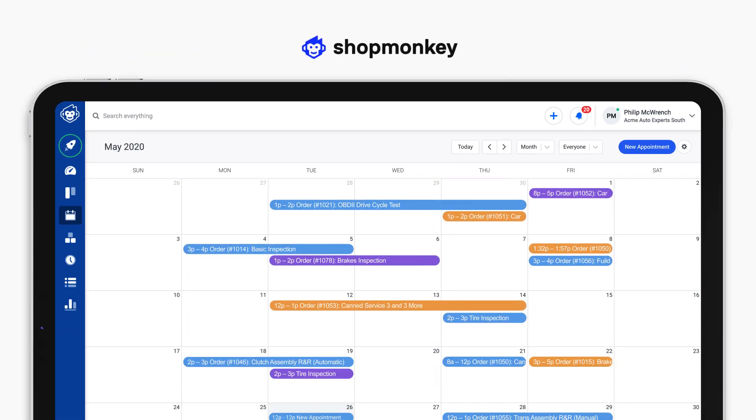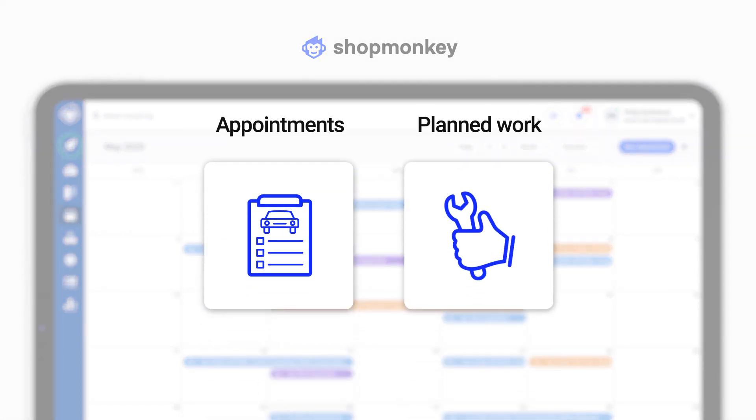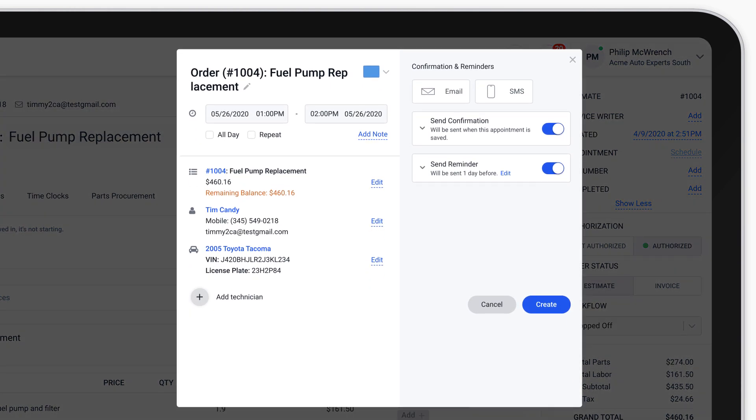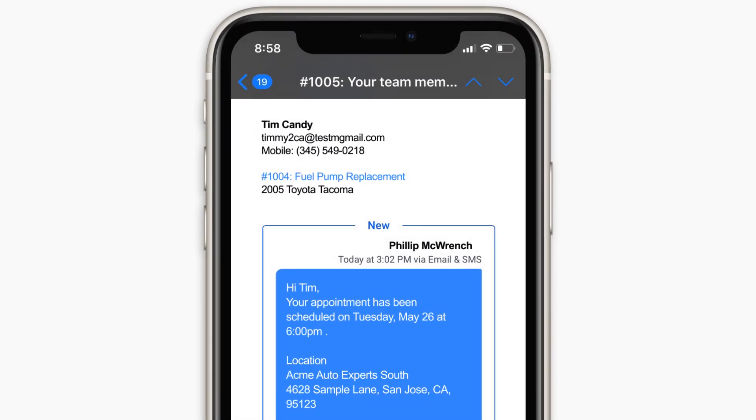With Shopmonkey calendar and scheduling, you'll never miss a beat when it comes to appointments and planned work. Quickly schedule appointments and send automated reminders to customers via text and email to decrease the number of missed appointments.